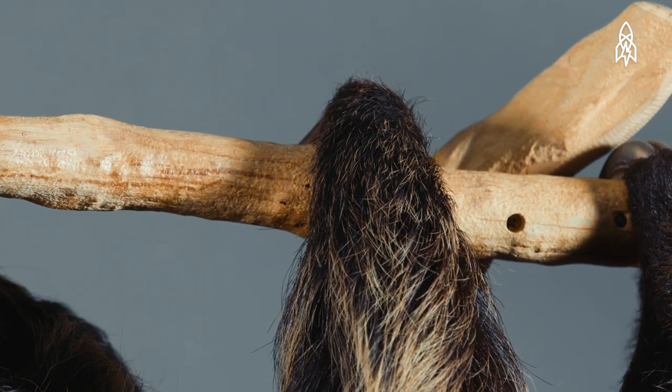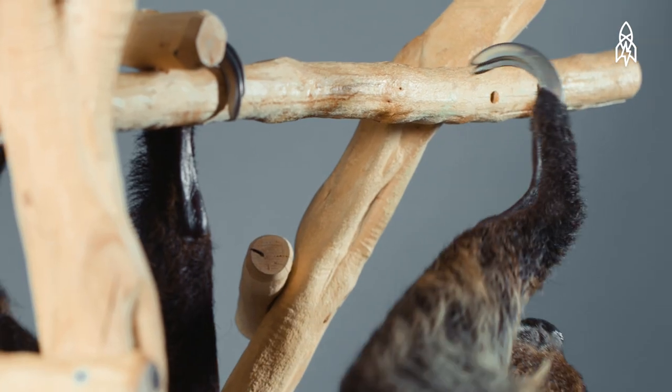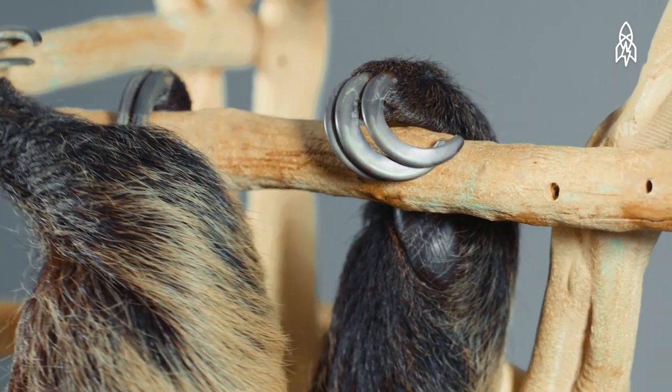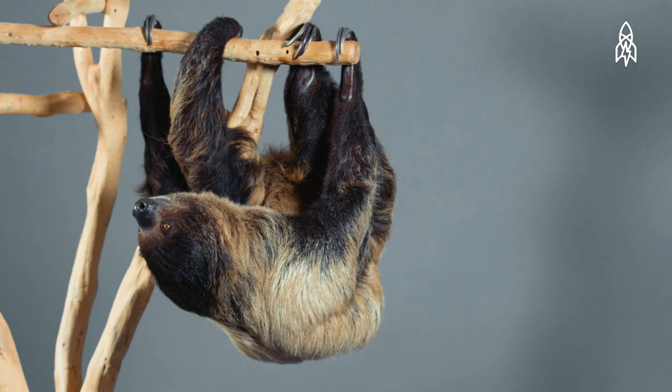A sloth's powerful claws are perfectly adapted for gripping and climbing trees, but become a nuisance when on the ground. Surprisingly though, they are excellent swimmers, and have been known to drop into the water and swim to a new tree.